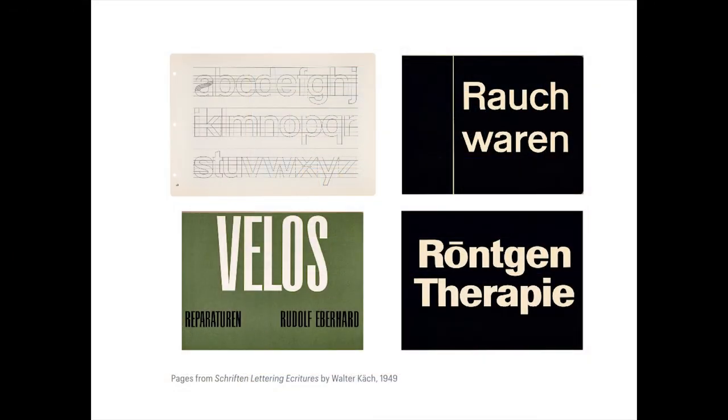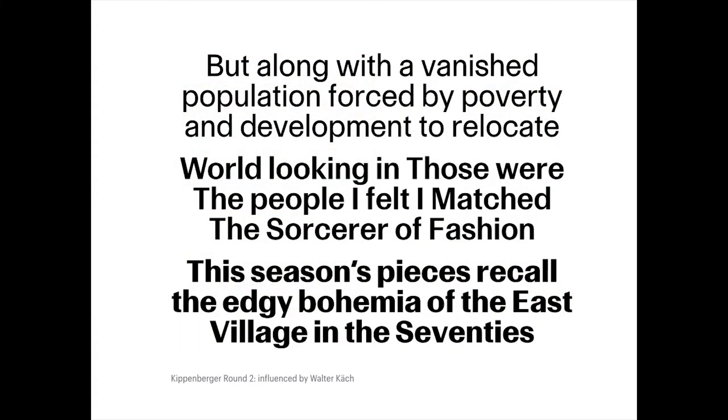I had remembered seeing a book by Walter Kaech — Schrift und Lettering, Ekuture from 1949. He was not a type designer but a teacher who did sign painting and a lot of lettering. You can see a lot of similarities between his work and Univers — this was from 1949, and he was actually one of Adrian Frutiger's teachers. Frutiger really internalized a lot of what he learned from Kaech, and it comes through in his later work, particularly in Univers. Bert and I thought we might use this really as it was originally intended — not to digitize an old typeface but to use it like a lettering manual.